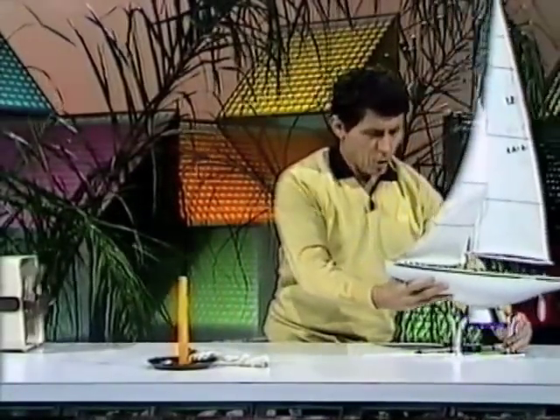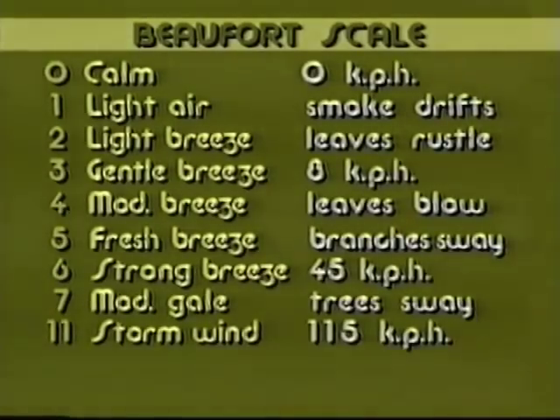What about force 8? Well, you go right through the scale and you get gales of various strengths, till you get up to force 11. That's called a storm wind, and the speed of the wind may be up around 115 km per hour. If you're near the beach, look at the waves, because you'll see them crashing on shore and perhaps causing all sorts of damage as well. That's Beaufort scale force 8.